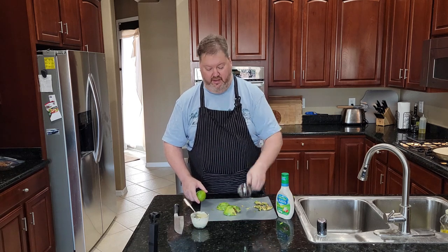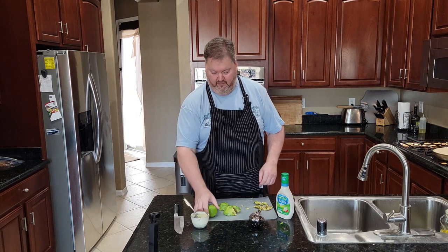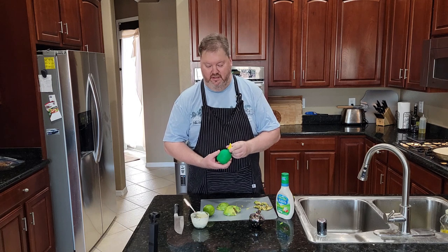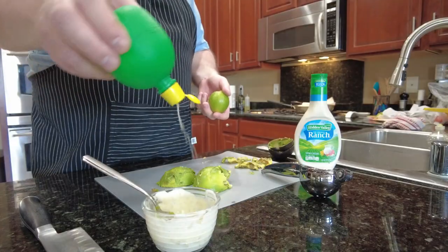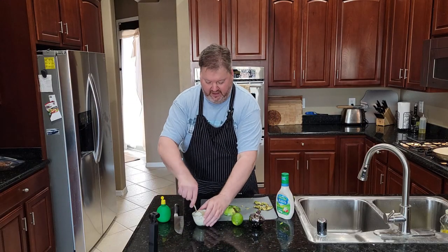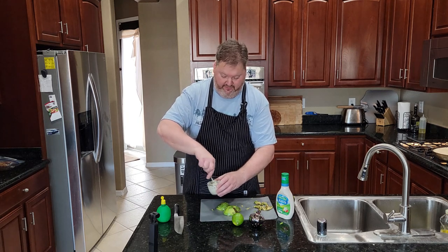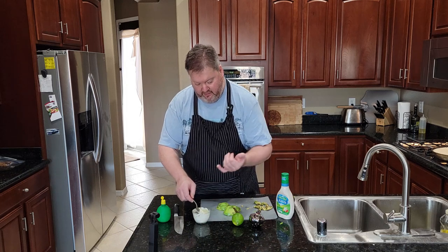I have a lime squeezer. Take this sucker and we're going to squeeze about three drops in there. If you don't need a whole lime for that or any other reason, they have these little lime juice things — they're not fresh squeezed, but if you only need three drops it works perfectly. There — see? Perfect. And I didn't kill a lime. That may go in the margaritas later. But that is the perfect avocado ranch dressing.